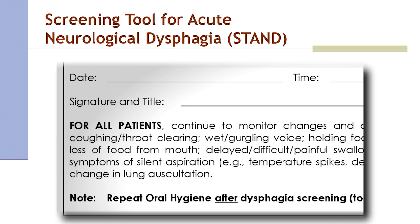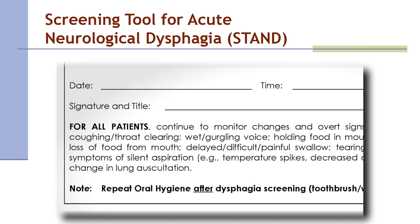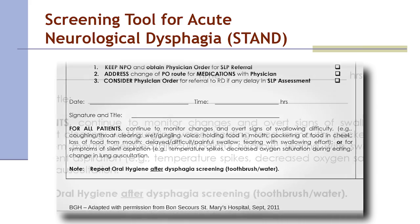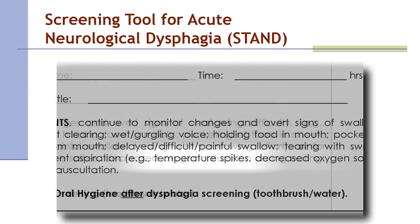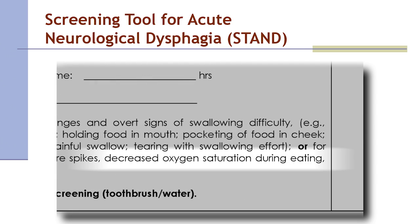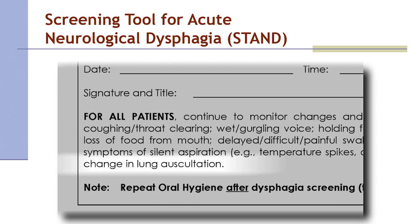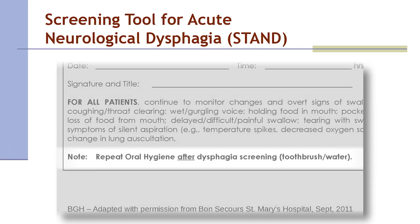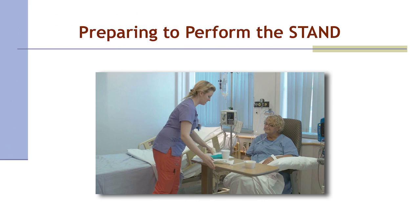If the patient passes the screen, they may have an order for diet as tolerated with regular liquids, and will then be observed for the next three meals using the STAND monitoring record. All patients will continue to be monitored for signs of swallowing difficulty or symptoms of silent aspiration, including temperature spikes, decreased oxygen saturation during eating, and breath sound changes. Oral care is performed before and after the screen. After assessing Betty to be awake and alert, a trained STAND nurse proceeds with dysphagia screening.